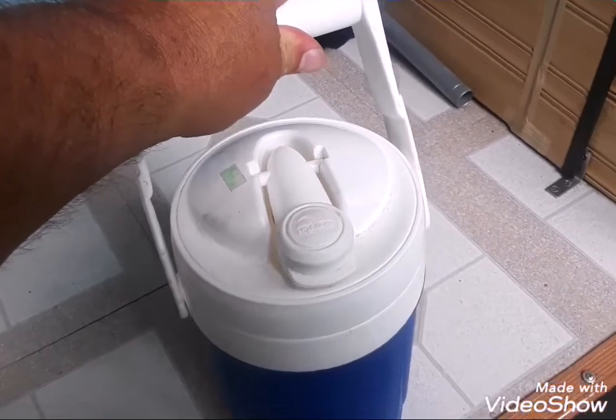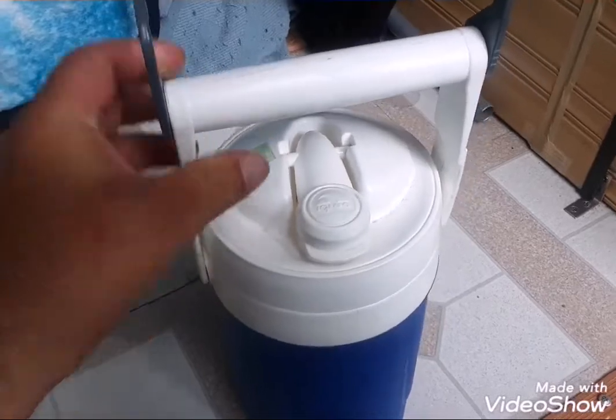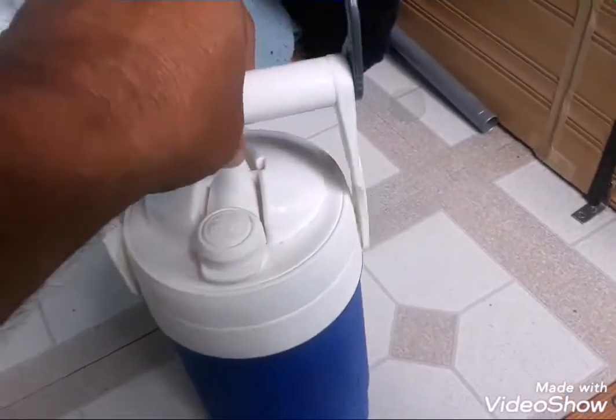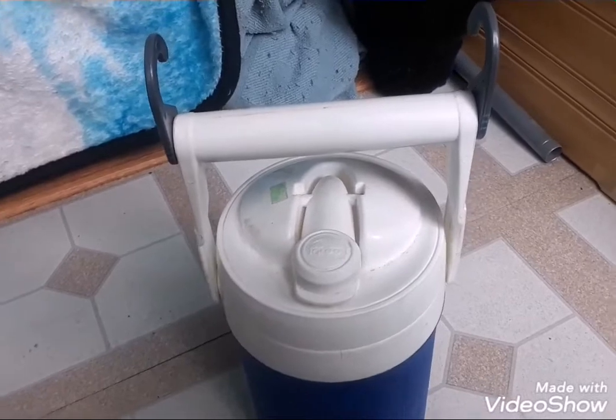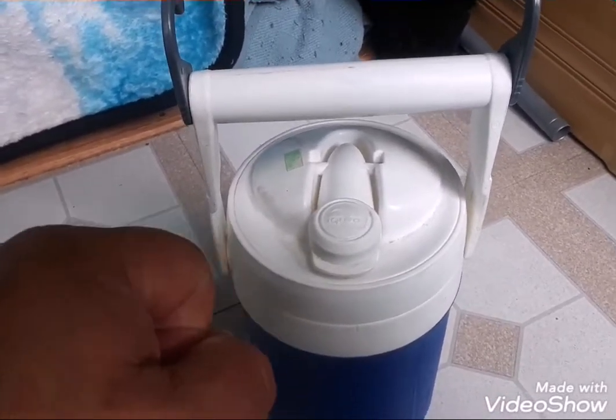If you get one with a flimsy little plastic strip for a handle, you can't control it, you can't hold it steady, and that's just an accident waiting to happen.